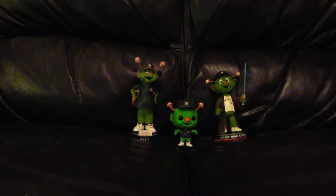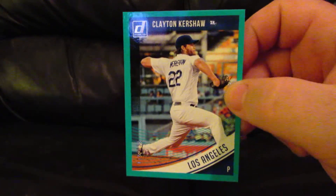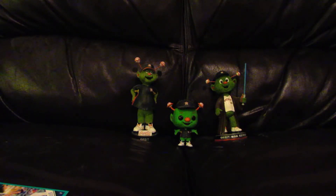After that, another parallel is of Clayton Kershaw — it's kind of a bluish blue-green, numbered 49 out of 199. Kind of a blue-green, not sure exactly what to call it. And I got a press proof of Joey Votto, numbered 44 out of 99.